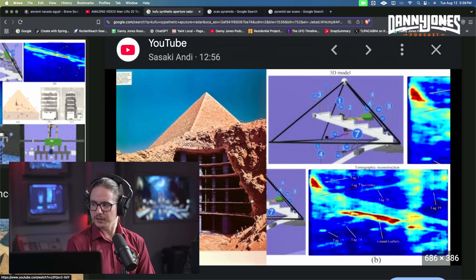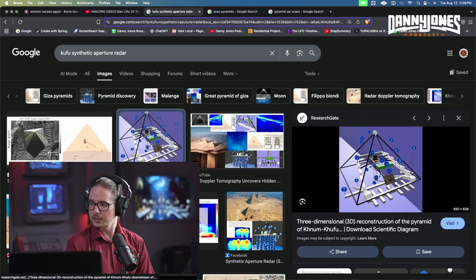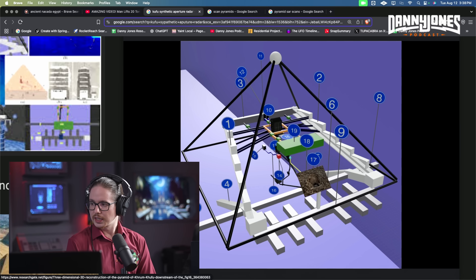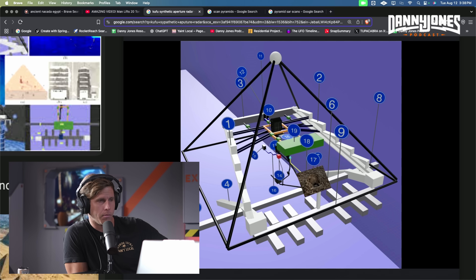Search for 'Khufu Synthetic Aperture Radar' and it should come up. How long has it been since Chris Dunn found those two electric probes — those two metal prongs at the end of Gantenbrink's door? There was a huge national TV documentary and there's still no explanation for that. That looks like an AI image on the left; the second image was a little better. Those chambers are mostly unknown — the green one, number 19, is the big cavity they probably haven't explored yet.